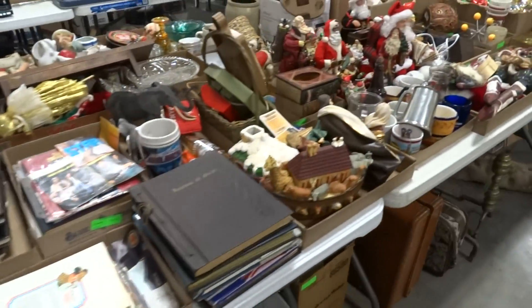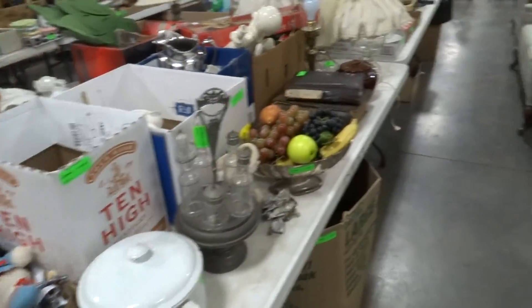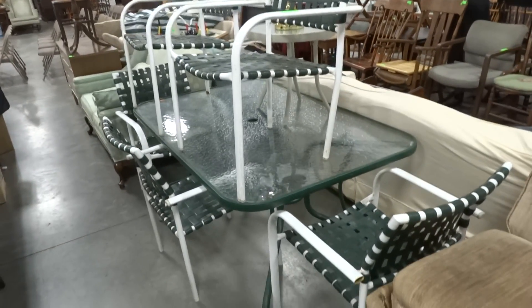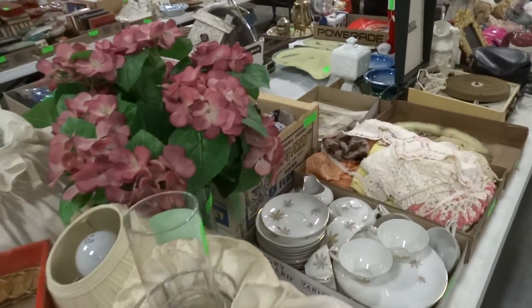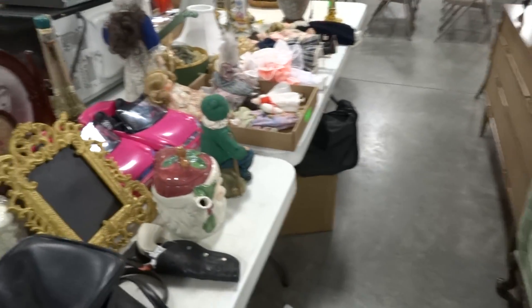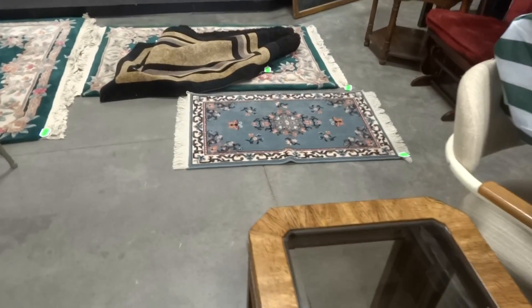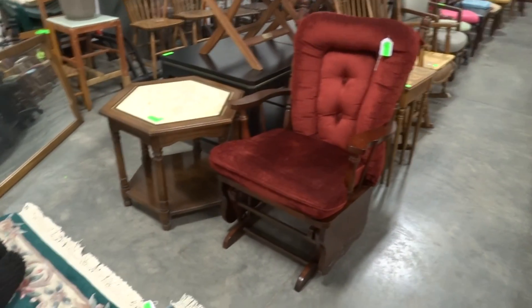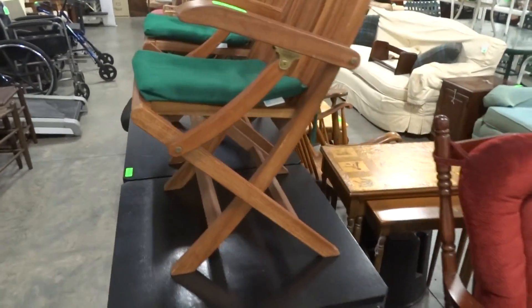I want to thank everybody for watching the video. I'm sorry there was no video last week — I was sick and couldn't stop coughing. Look at this nice outdoor patio table; we have some chairs, a nice little love seat, and several rugs in the auction as well. Nice platform rocker and two nice outdoor chairs.